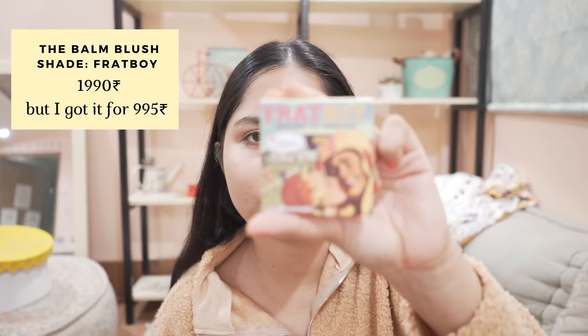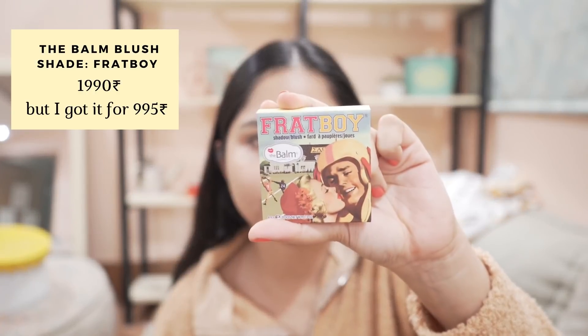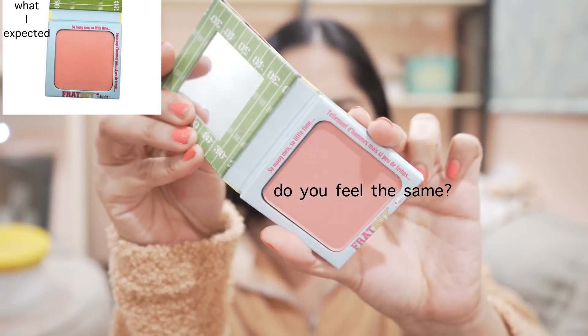I love the packaging — it's so different. But the shade doesn't look like what was displayed on the website. I guess this is online shopping fail number 2032.